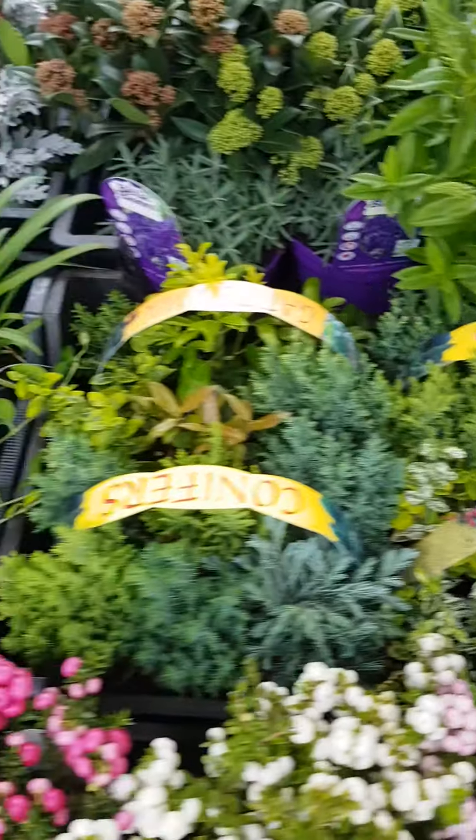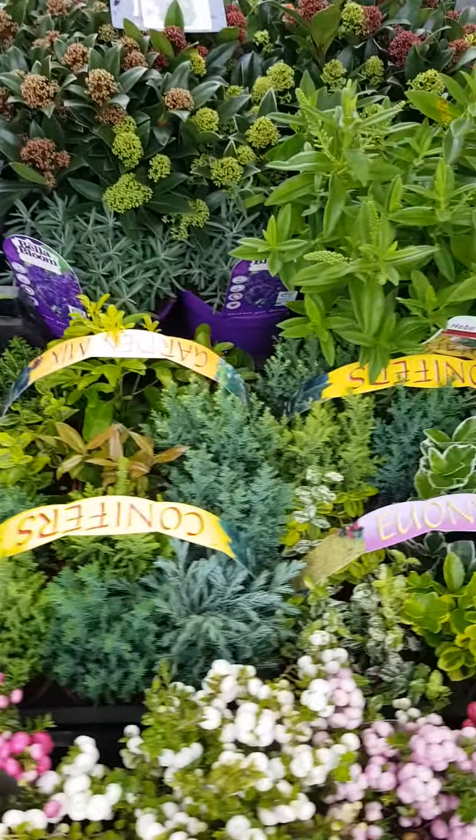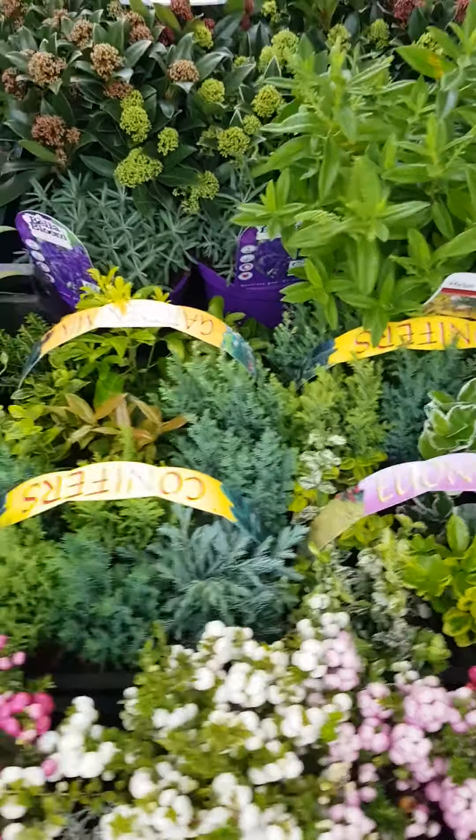Hey everybody, it's Eddie here from Tully Nurseries, Bell of Bloom. I just wanted to show you the stuff that I got on my van this week. I've got a great range of plants, some lovely stuff.